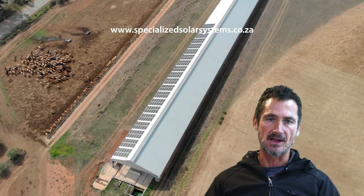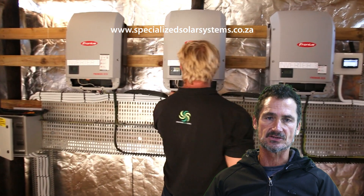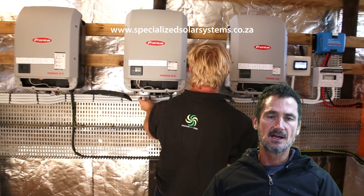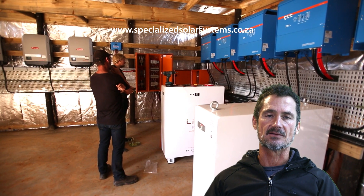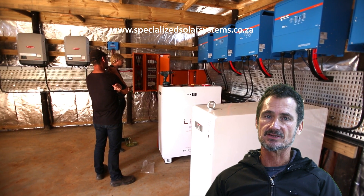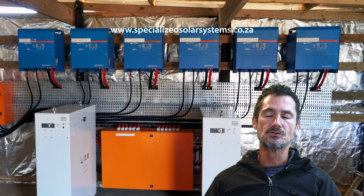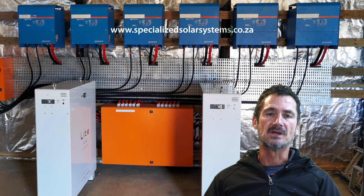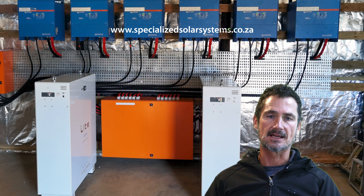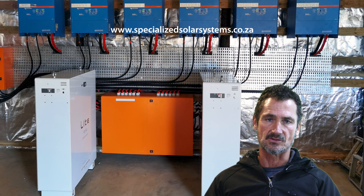What we have managed to do with this system is a 90 kW peak array. We have three 27 kVA Fronius grid-tied inverters, and on the AC coupled side we have six 15 kVA Victron inverter chargers — 90 kVA total. Coupled to that we have two 8064 Freedom One batteries, which means there is 128 kWh of usable energy in storage capacity.